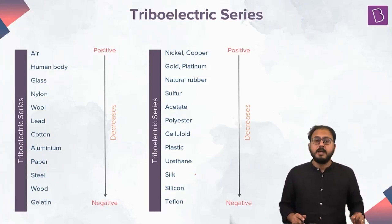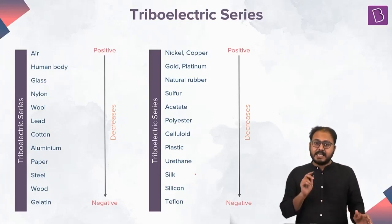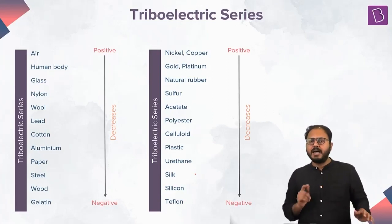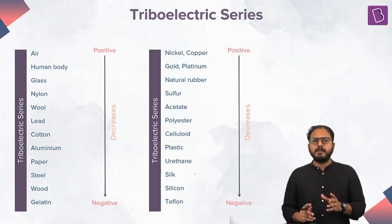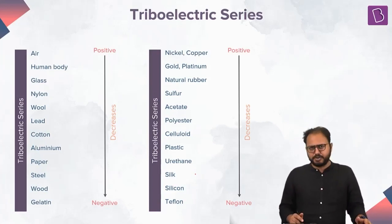Conclusion number one. Conclusion number two: the more far apart substances are in this series, the easier it is for them to charge each other in the experiment. They become a better pair and show better results in the experimentation.